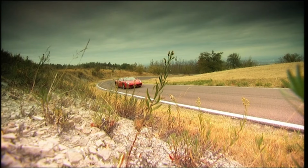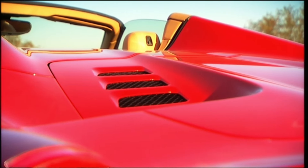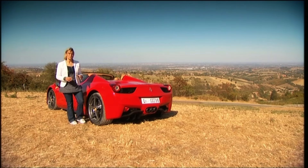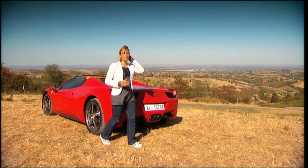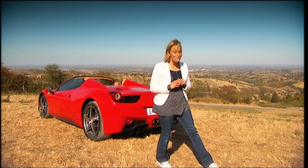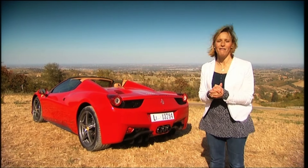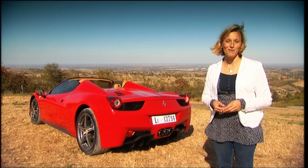The 458 Spider is out of this world. Of course, there's a price to pay, and it's a shade under 200,000 pounds — which is 25 grand more expensive than the Italia. But is it worth it? Well, if you want the most spine-tingling, exciting way to enjoy a Ferrari, then no motor deserves your money more.